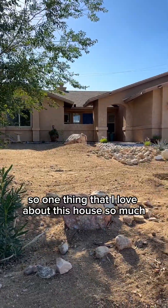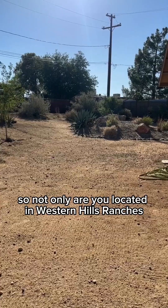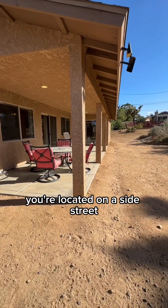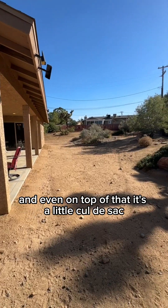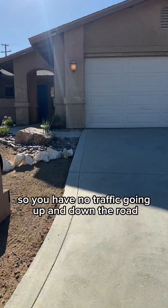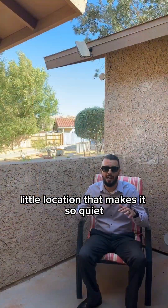One thing that I love about this house so much is its location. You're located in Western Hills Ranchos, which is a great neighborhood, on a side street — and even on top of that, it's a little cul-de-sac. So you have no traffic going up and down the road. It's only neighbors — just an amazing little location that makes it so quiet.